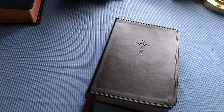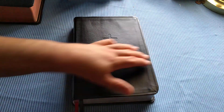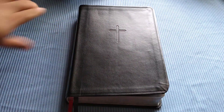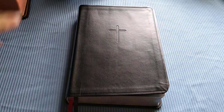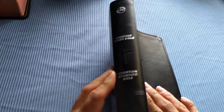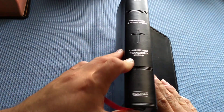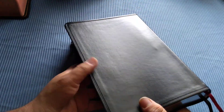With the Everyday Study Bible, it looks like they've gone with a more basic plastic-looking leather-touch cover. You get a cross embossed up front, and on the spine you get the CSB logo, Everyday Study Bible, another cross, Holman, and Christian Standard Bible. The back is just a plain back.